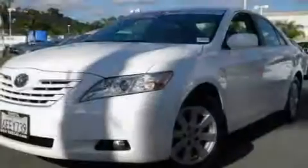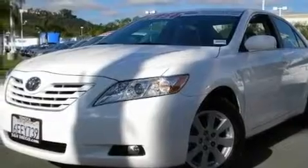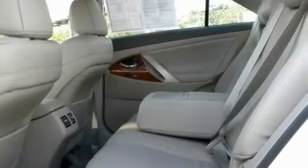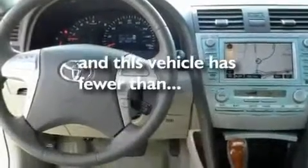Its top features include a multifunction display, a navigation system, cruise control, a CD player, a low tire pressure indicator, and brake assistance technology. This vehicle has less than 31,000 miles.